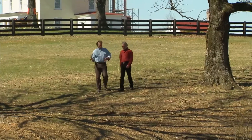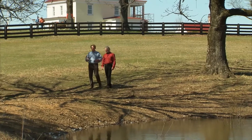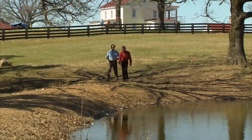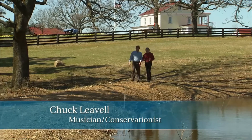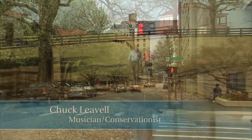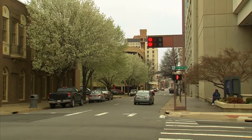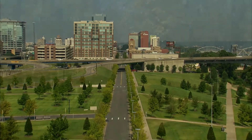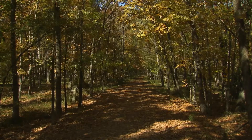You know, Chuck, when you look at some of the statistics about the future — right now we're at about 6.5 billion people on this planet, and by the year 2050 we're going to be at over 9 billion people. That's a lot of pressure on our natural resources all around the world. We have over 300 million people here in this country and we have to be careful about that. But something remarkable about our forests here in America is that even with that amount of population, we have about the same amount of forest cover now as we did a hundred years ago.